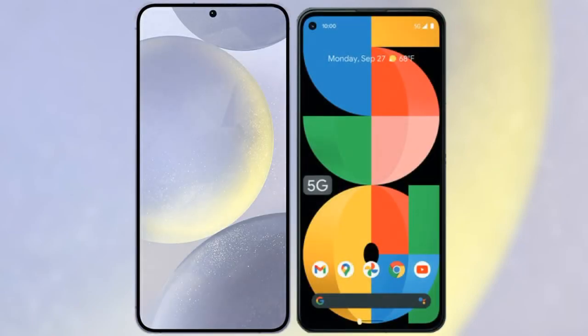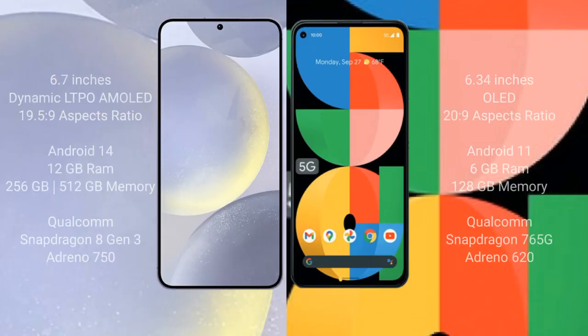I will compare the new Samsung Galaxy S24 Plus with the Google Pixel 5a. The Samsung Galaxy S24 Plus comes with a 6.7-inch Dynamic LTPO AMOLED display with an aspect ratio of 19.5:9. The Google Pixel 5a comes with a 6.34-inch OLED display with an aspect ratio of 20:9.